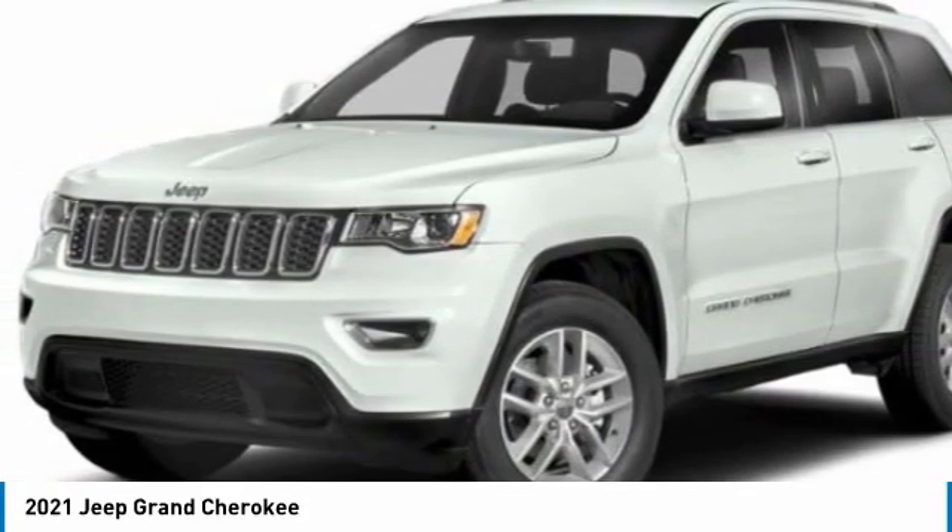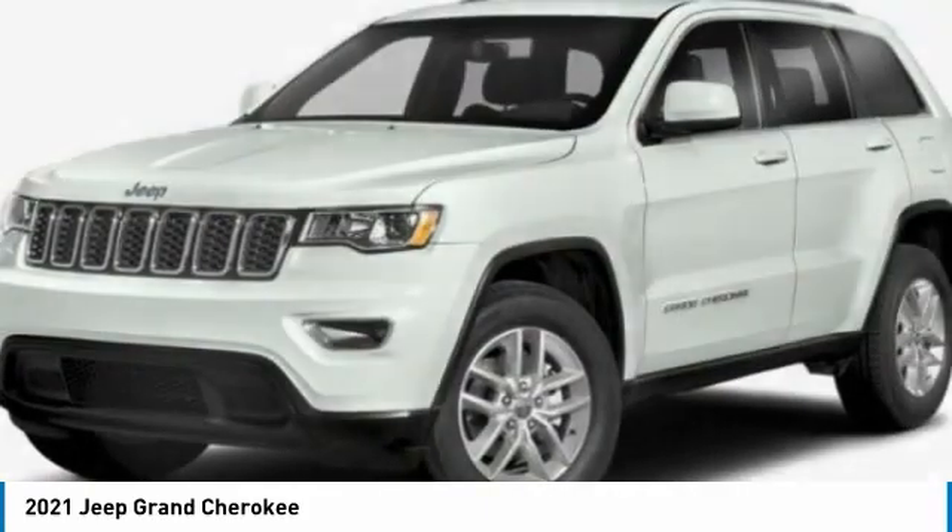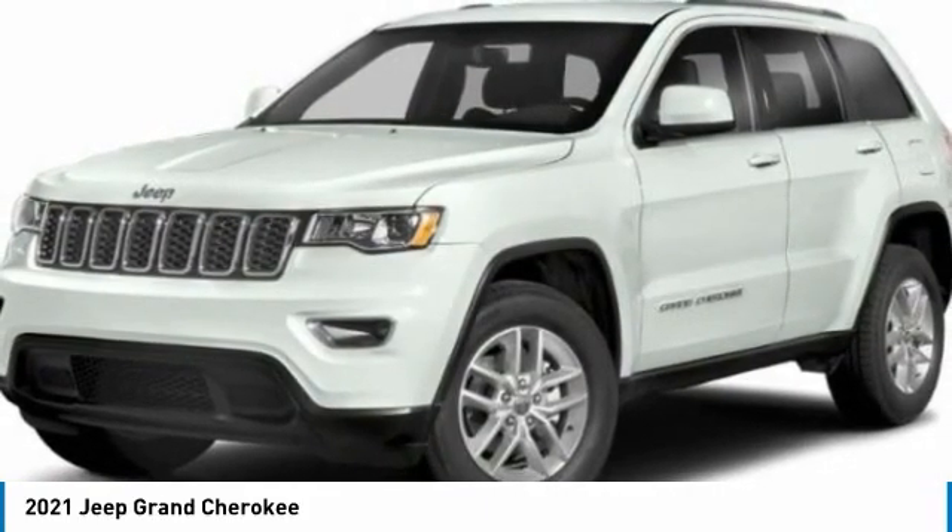Heated front seats, security alarm, universal garage door opener, cloth bucket seats.